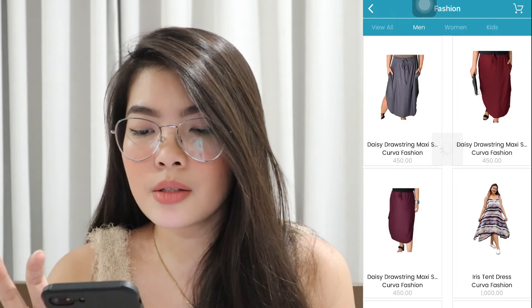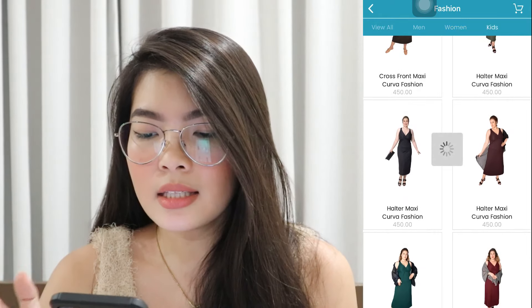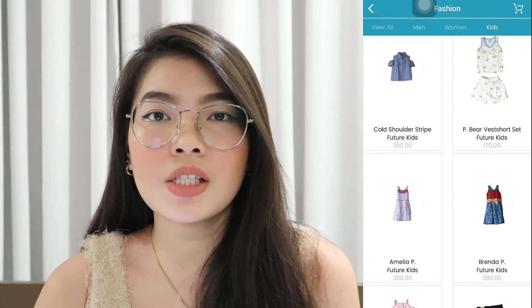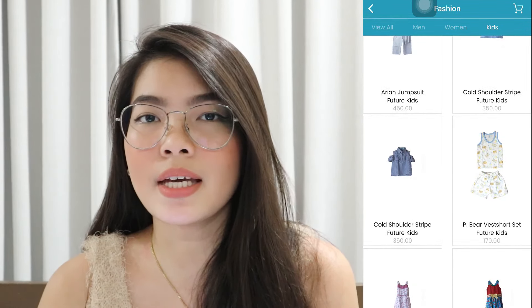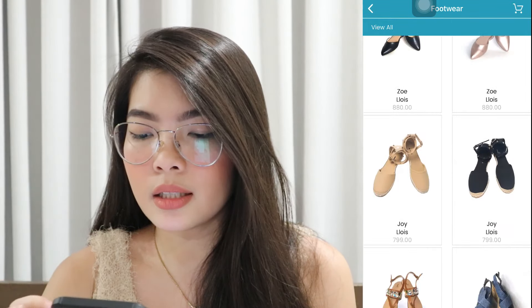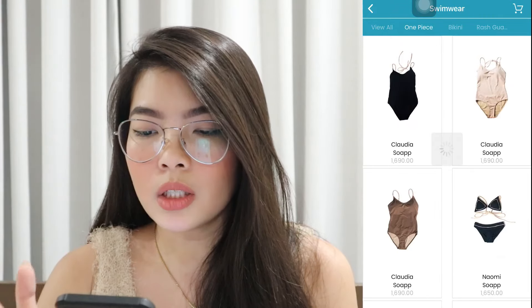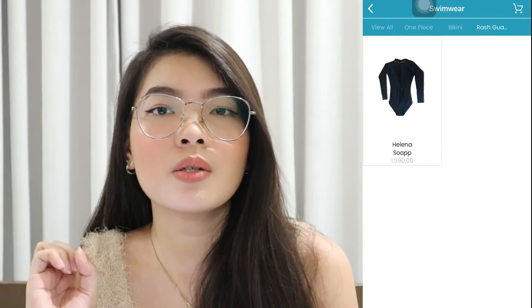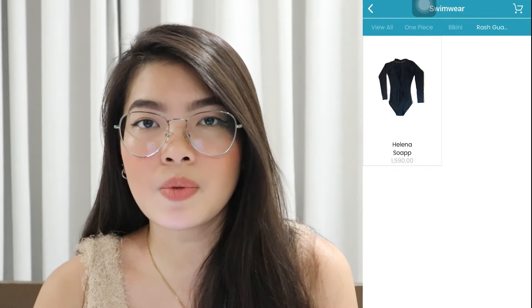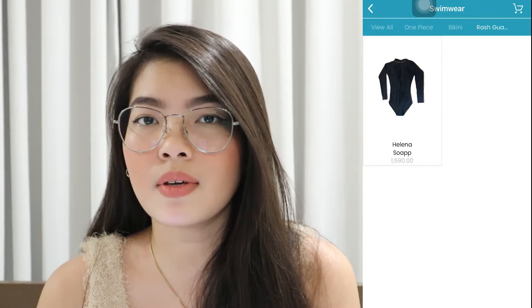They sell clothes for men, women, and kids. As I mentioned earlier, they just launched this app, so they have a few items posted as of now. For footwear, they have options for ladies. So ladies, if you have spontaneous trips, you can just order from here and receive it within 3 hours.